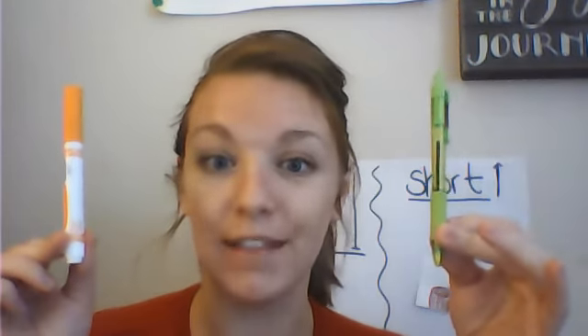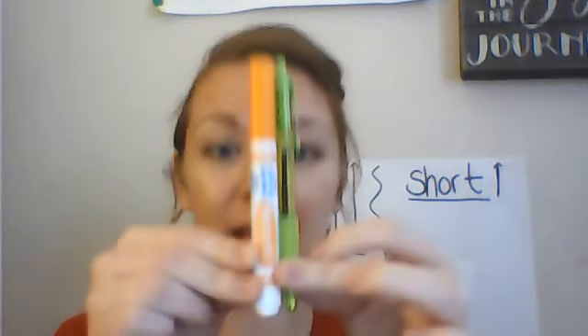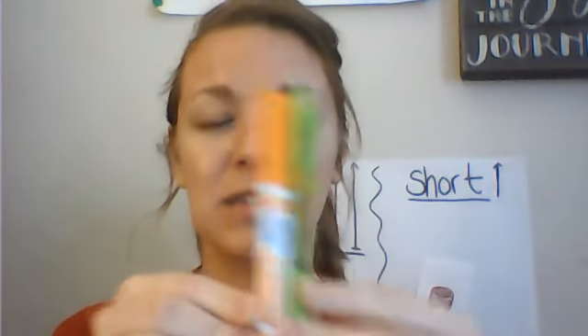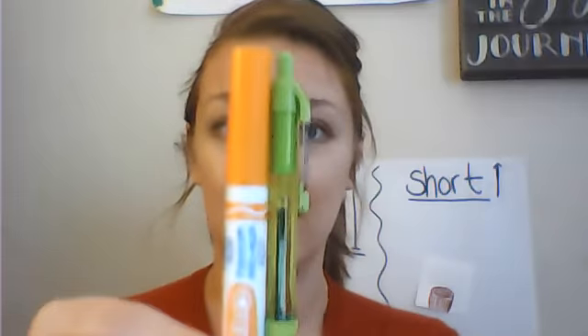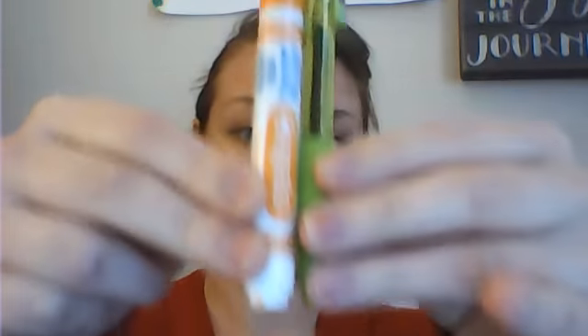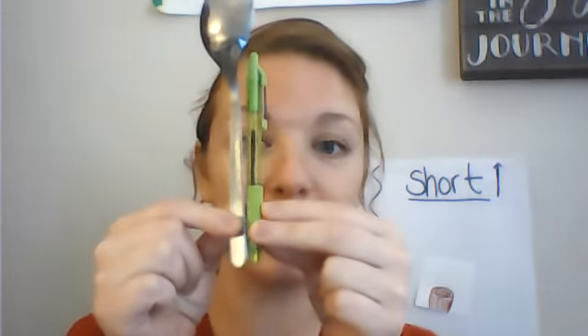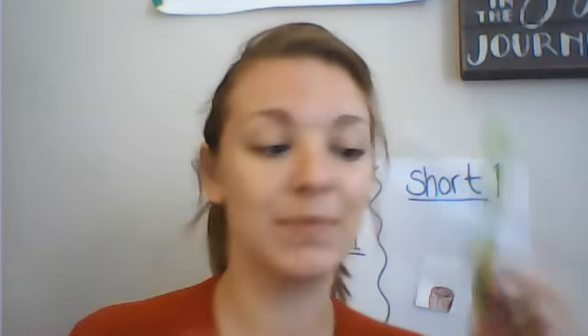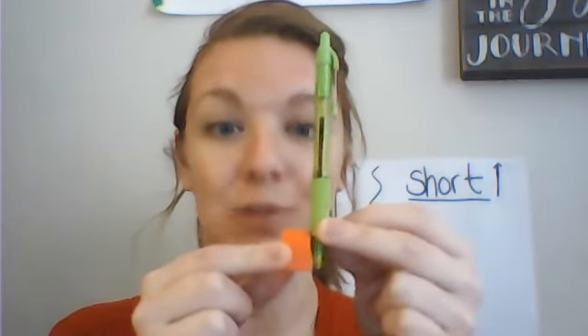This marker — do you think the marker is shorter or taller than the pen? Let's see, put them together. They are about the same. That means one or the other isn't really shorter or taller — they're kind of the same height. The spoon — we're going to start at the same point. My spoon is taller than my pen. This block — this block is shorter than my pen.